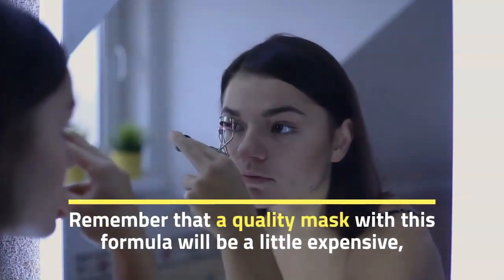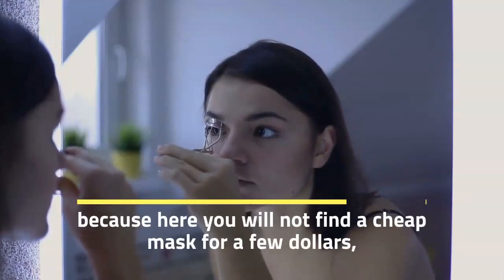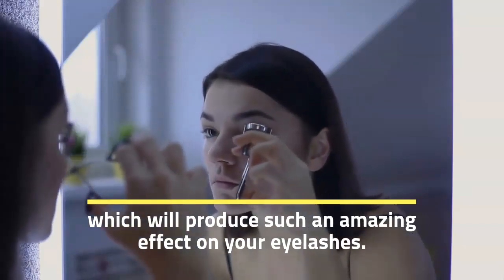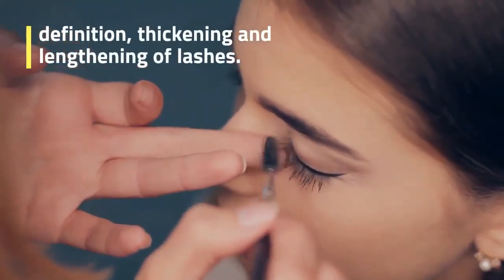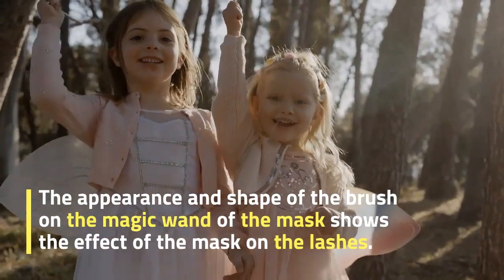Remember that a quality mask with this formula will be a little expensive, because here you will not find a cheap mask for a few dollars which will produce such an amazing effect on your eyelashes. This type of mask promises 3 desired results: definition, thickening, and lengthening of lashes. The appearance and shape of the brush on the magic wand of the mask shows the effect of the mask on the lashes.